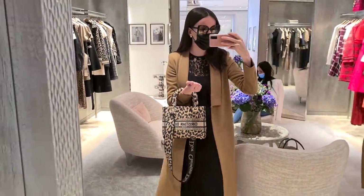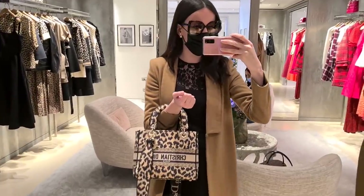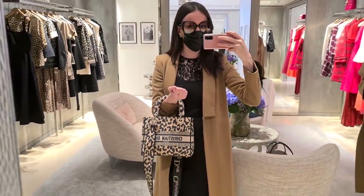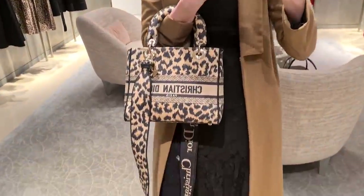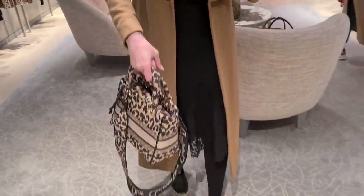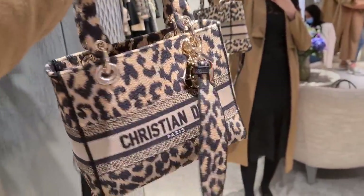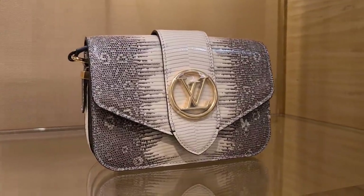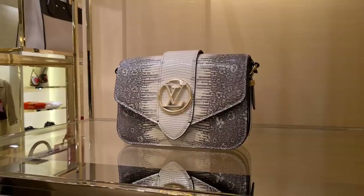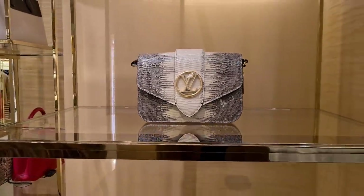What do we think about the new leopard print? I would like it more if it didn't have the Christian Dior writing on it. But this is the newest model. Look — that's a lizard too, Denise. I think that's natural lizard and I really like the look of that.